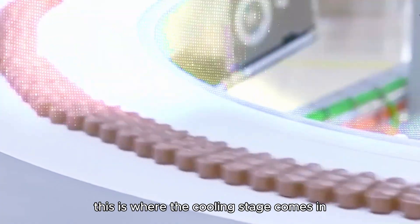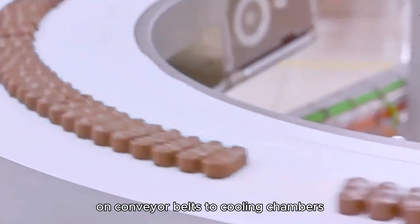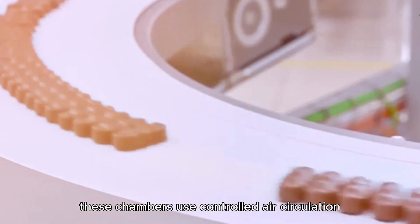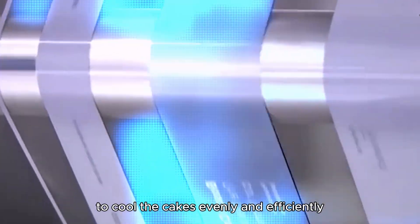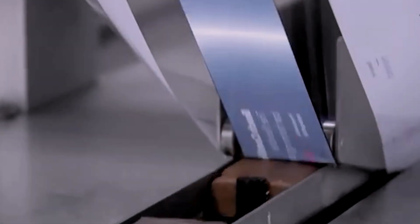This is where the cooling stage comes in. The freshly baked cakes are transported on conveyor belts to cooling chambers. These chambers use controlled air circulation to cool the cakes evenly and efficiently.